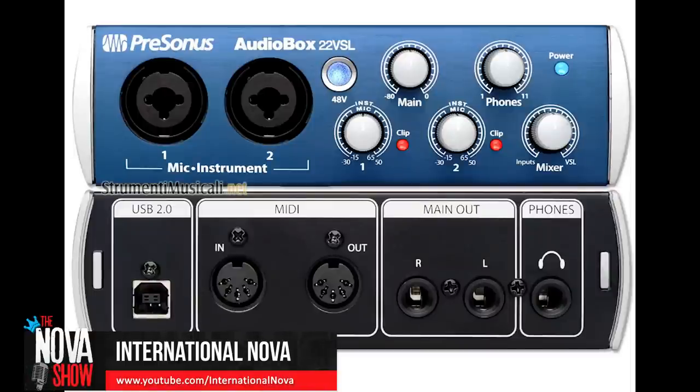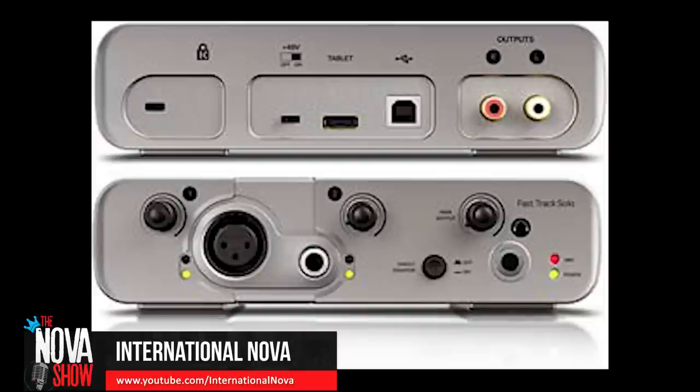I wanted to show you guys some of the interfaces I've used in the past. One of them is the PreSonus AudioBox — a USB interface with two inputs and two outputs. The second is the Avid Fast Track Solo, which only has one input and one output but is also a great interface and affordable. The cool thing about both these interfaces is that they also come with recording software. With the Avid Pro Tools Fast Track, once you buy the interface you also get a copy of Pro Tools recording software — and if you're a Pro Tools fan like I am, that's a great deal.